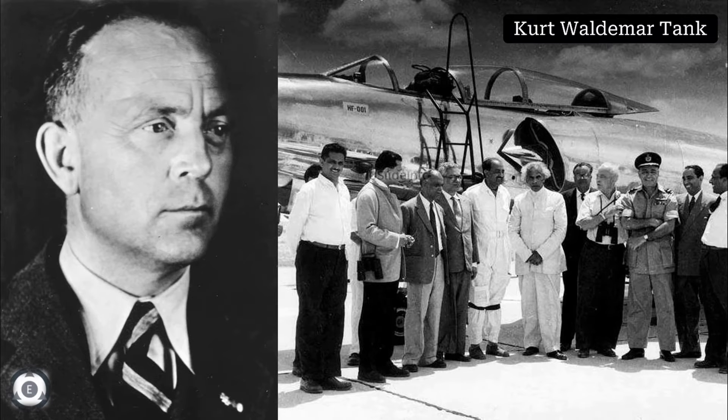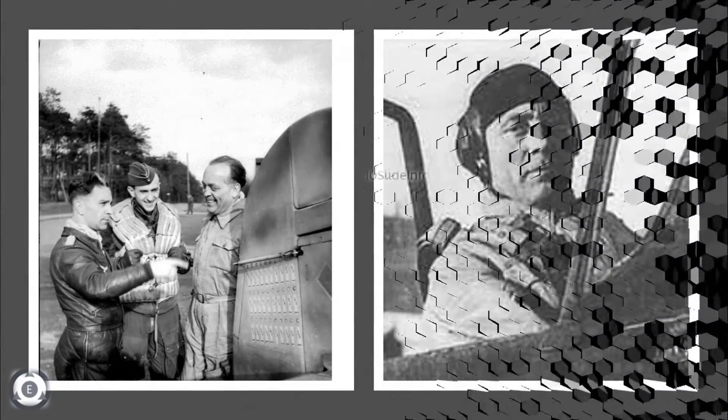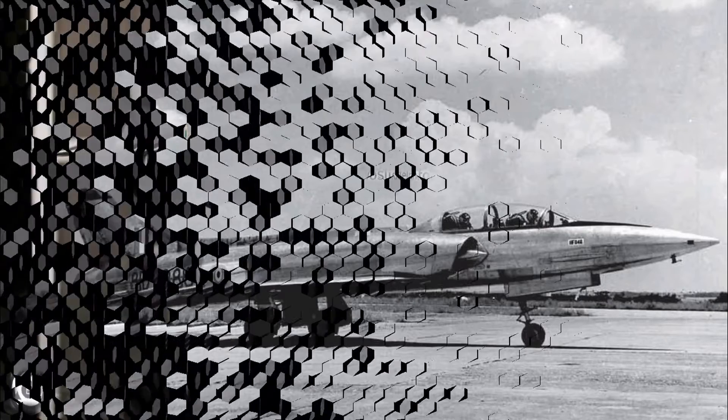Kurt Tank spent almost two decades designing aircraft abroad, working first in Argentina and then in India before returning to Germany in the late 1960s. The first HF-24 aircraft was inducted by the Indian Air Force during April 1967, and it is said that almost 147 HF-24 were manufactured, with the majority for the Indian Air Force. These aircraft were primarily used for ground attack missions.